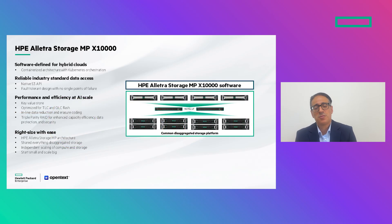HPE has been a close partner of OpenText and Vertica for many years. We have many joint customers who are running Vertica on top of HPE infrastructure today. A lot of our existing and new customers would like to utilize the power of Vertica EON mode on top of HPE Alletra Storage MPX 10000.